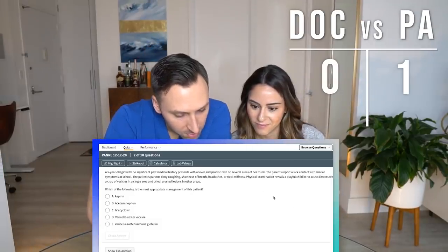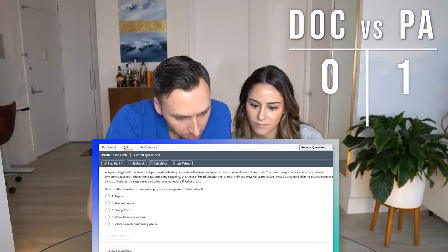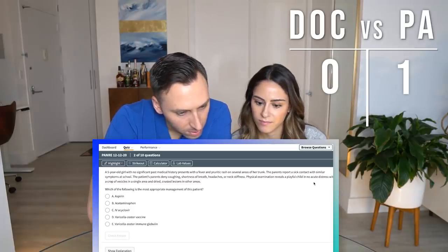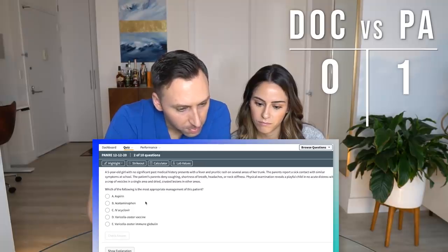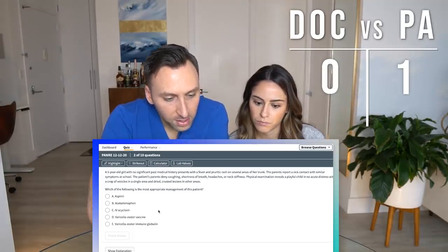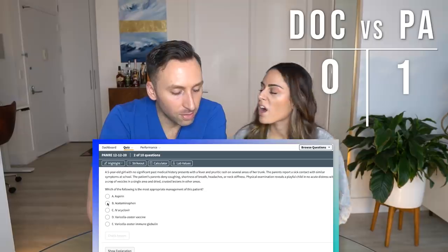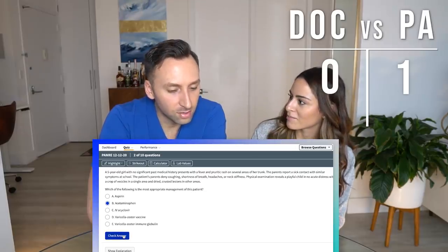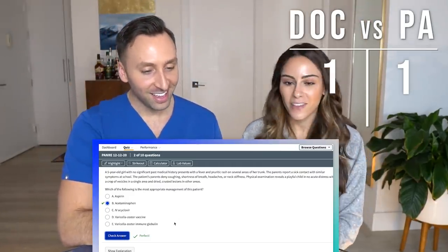A five-year-old girl with no significant past medical history presents with fever and periodic rash on several areas. Patient reports sick contact with similar symptoms at school. Physical exam shows a playful child in no acute distress, with a crop of vesicles in a single area and dried crust lesions. I know this one. Which of the following is the most appropriate management? I mean you don't really have to do anything except for supportive measures. Acyclovir isn't going to help, the vaccine isn't going to help, and you can't give aspirin to children — they'll get Reye's syndrome. So we're going with acetaminophen.